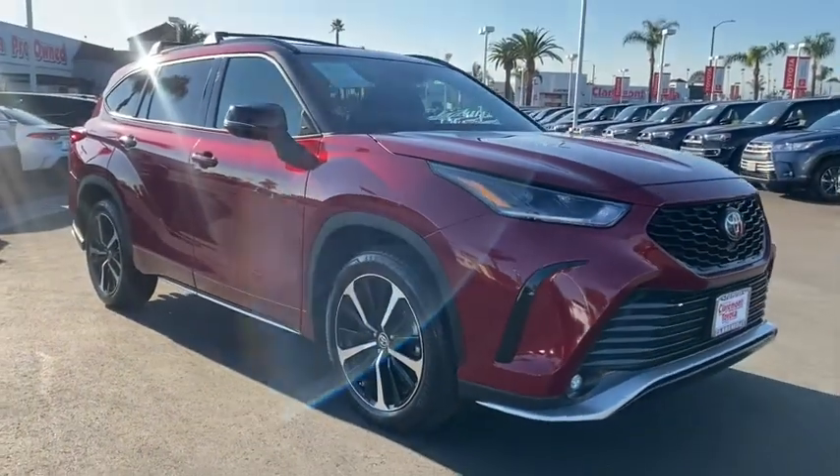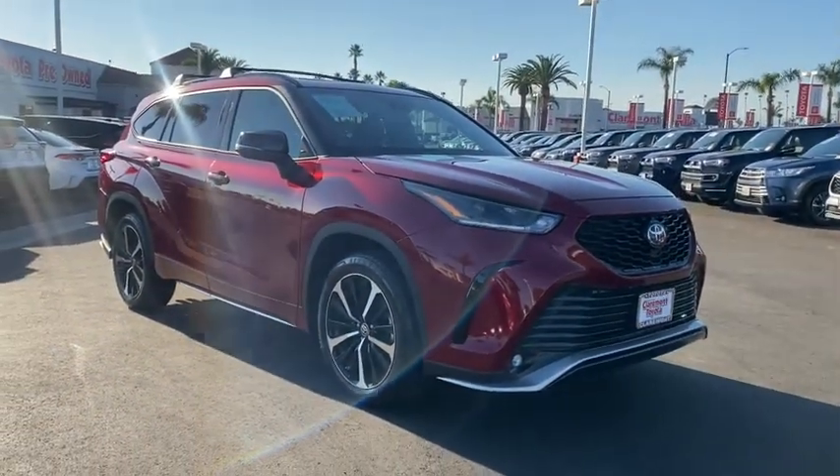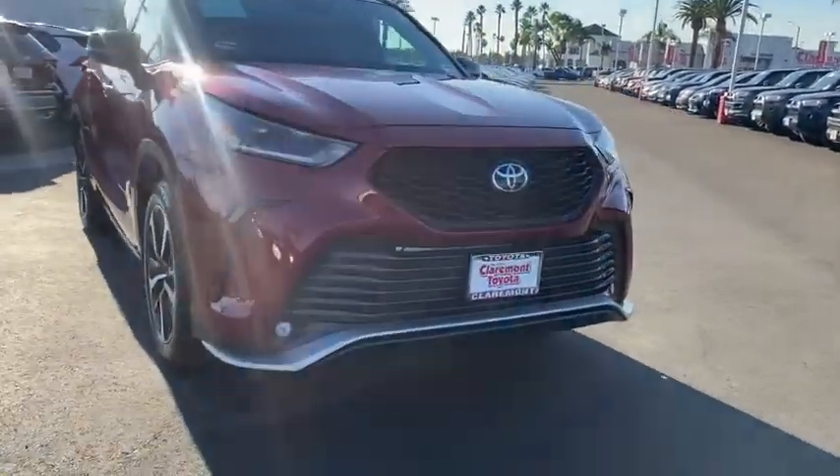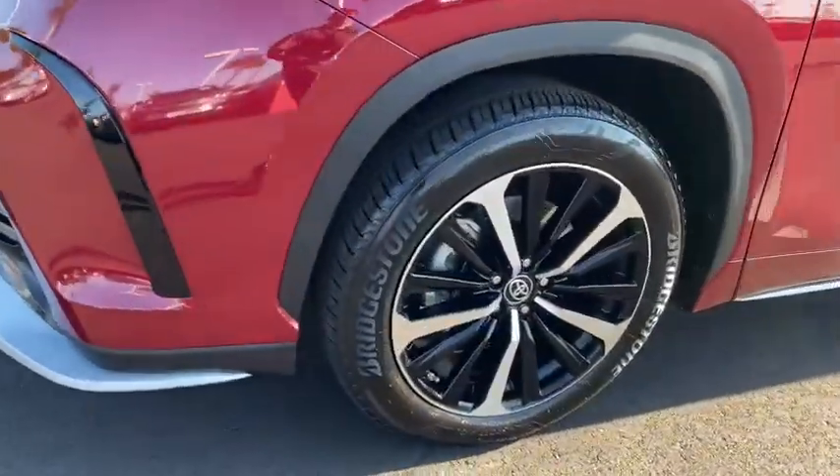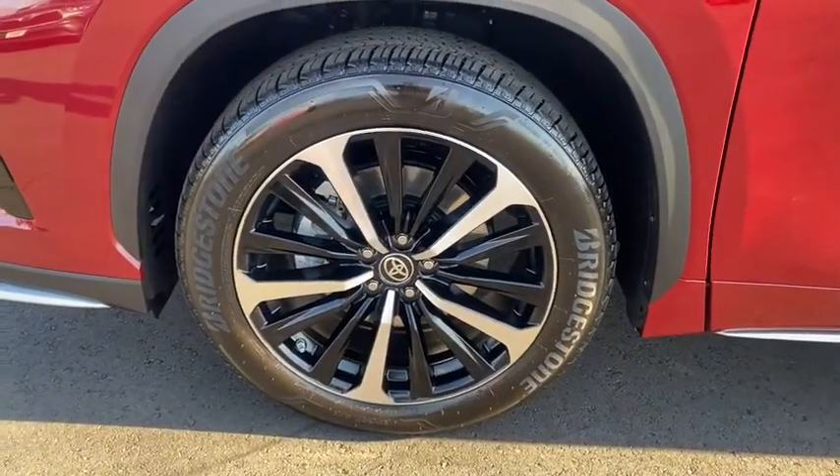Sun and moonroof, keyless entry, backup camera, satellite radio, remote engine start, power passenger seat, fog lamps, heated mirrors, keyless start, adaptive cruise control.